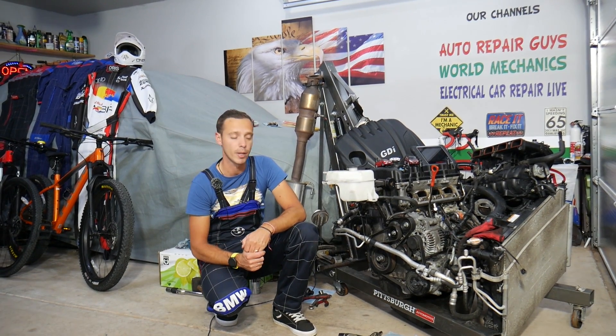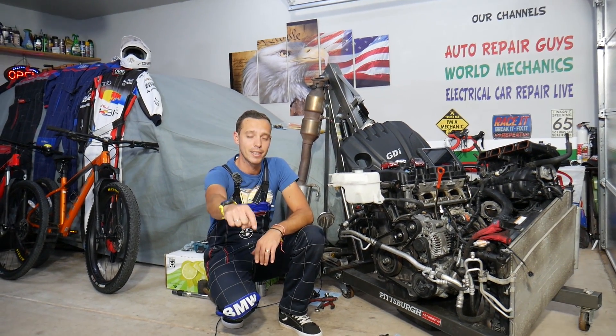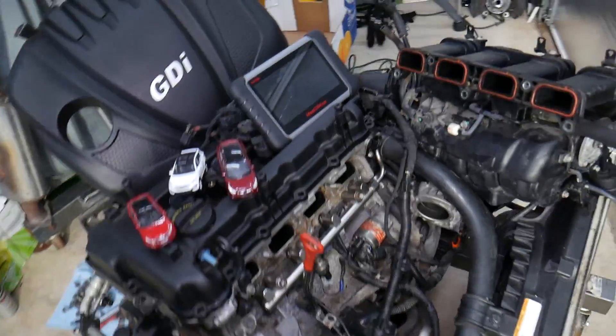If you need to buy any parts or tools at a really good price with quick shipping, check out the link in the description of the video below — that's where we get all our tools and supplies from. With that being said, let's explain what we have specifically here.